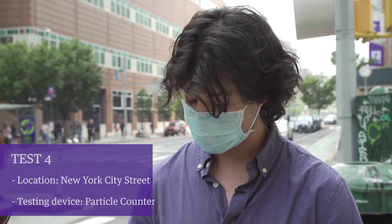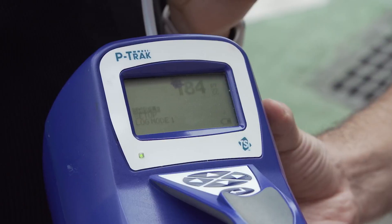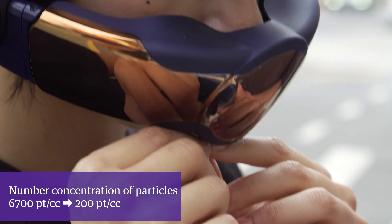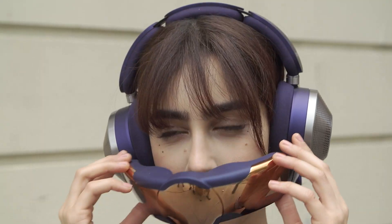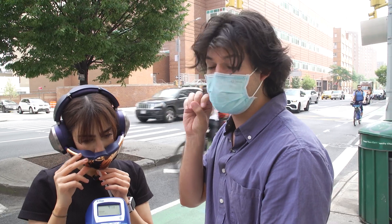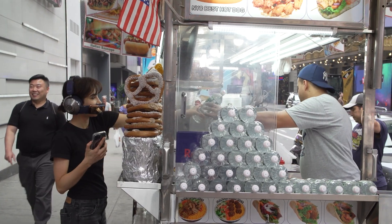Now we're going to test the number of particles that are in the air — big particles, small particles, ultrafine, everything in between. All the way down to 180, 200. It's doing incredibly well. The way it works is it's creating positive pressure right against your face, and once the air is blowing against your face, it is pushing out all the particles from the outside air and excluding them from your breathing zone.